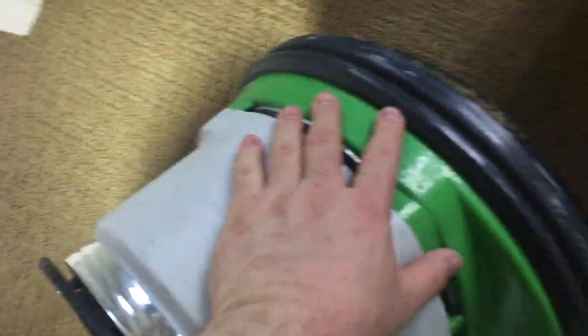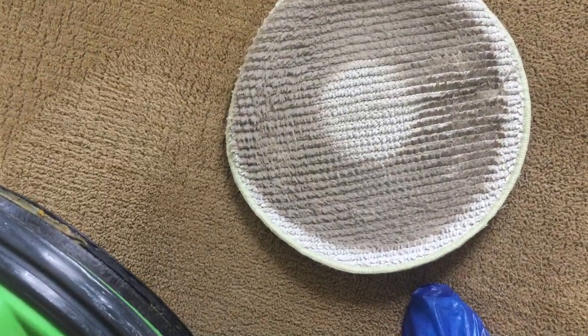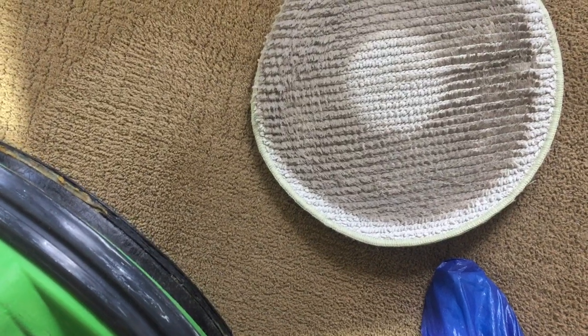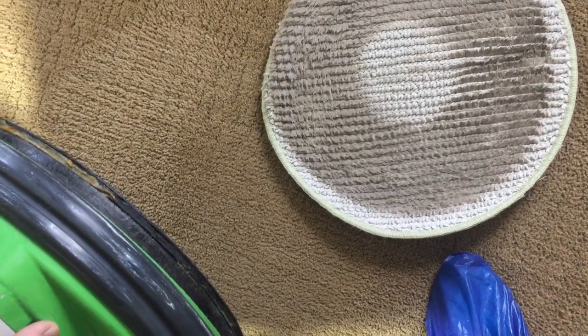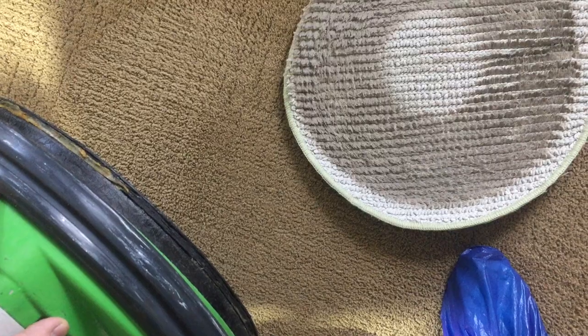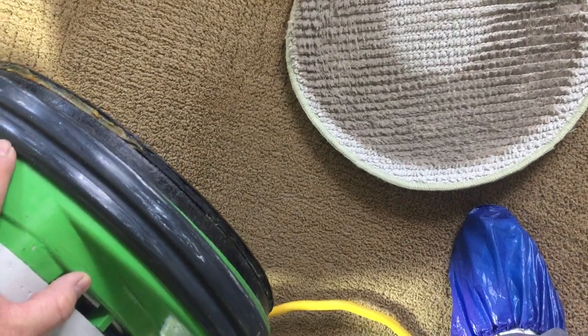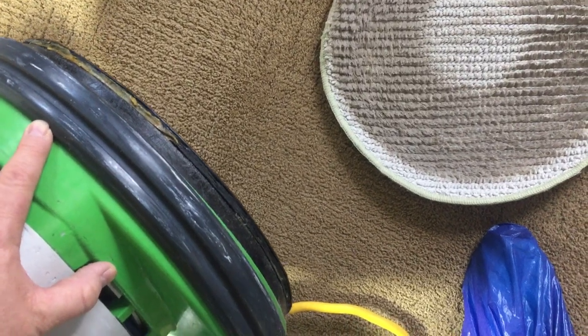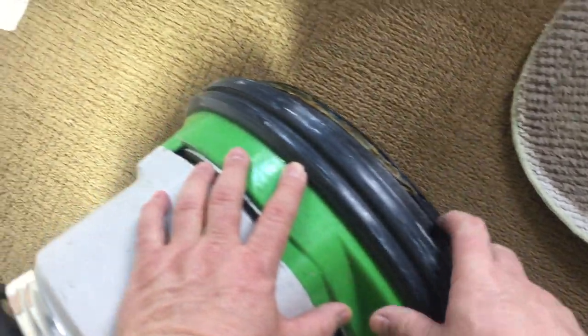Look at that — look how filthy that pad is already. I just did about 50 square feet, which is exactly what I expected to see. So I will be going through a few pads here. I'm going to have to let you go because my battery's about to die — but that's what I'm up to and that's why I'm doing it this way on this particular carpet. Have a good day.